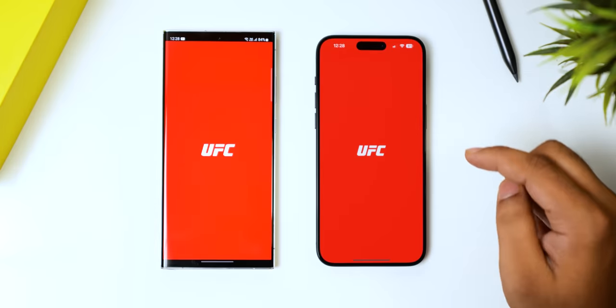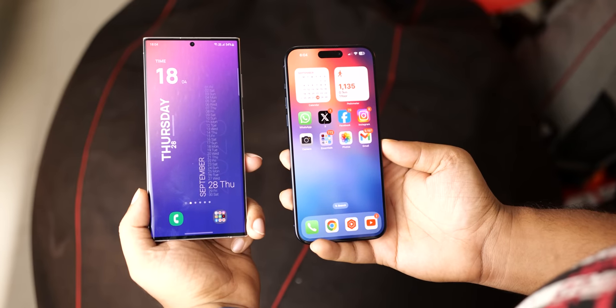We're breaking this test down into 7 rounds covering everything from app speed to productivity to rendering to see who comes out on top.